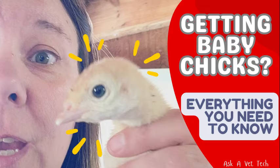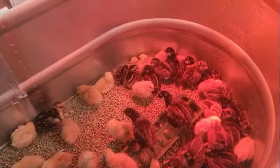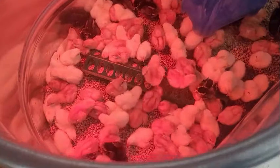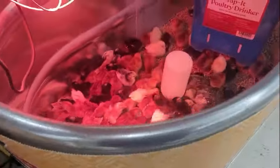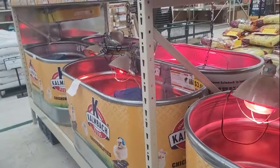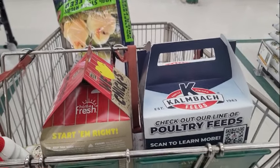Hey guys, Jill here from Ask A Vet Tech. Today we're going to talk about everything baby chicks related, from how to set up the brooder to selecting the chicks, and what supplies are out there and what I would recommend and what I would not. You're also going to get some really cute baby chick footage. I have raised chickens for over 12 years and I've learned a lot by trial and error, so hopefully you learn something from me that you don't have to find out by error.